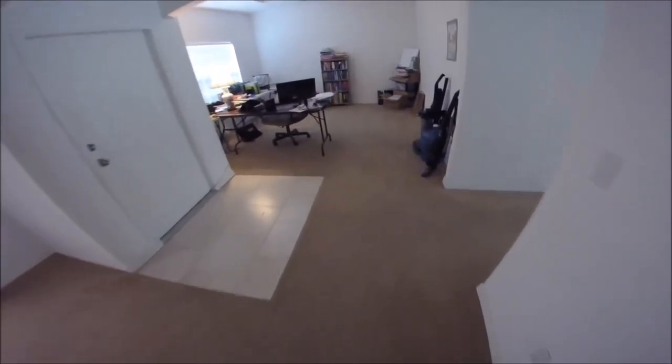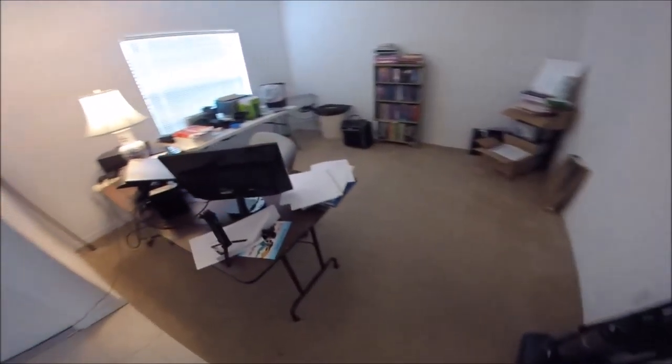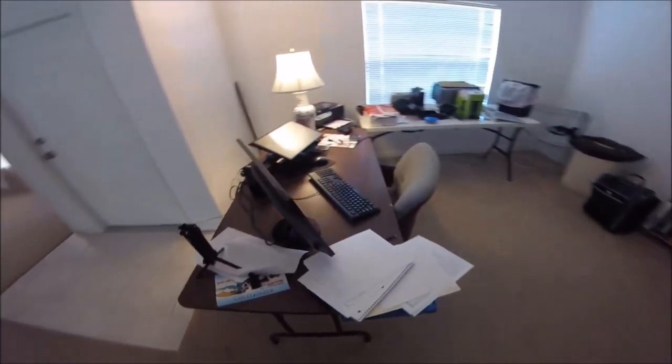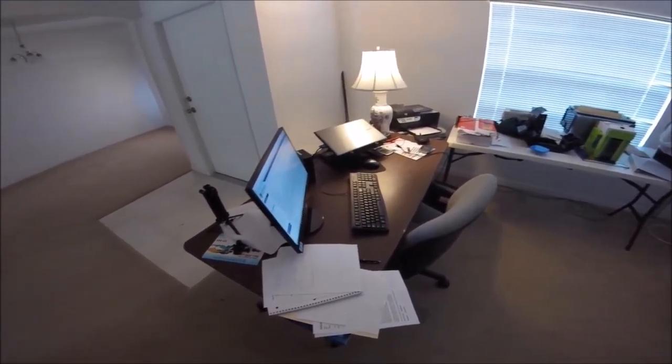I have my office stuff still, which I was in the process of downsizing to get into the rig. Thank God I brought my computer with me, so I've got the ability to work because I started my online job this week.